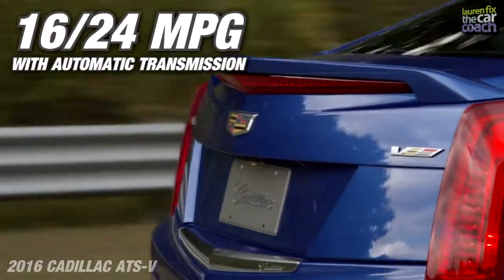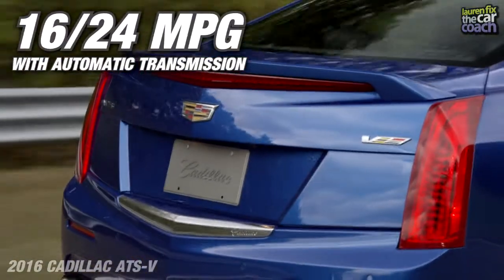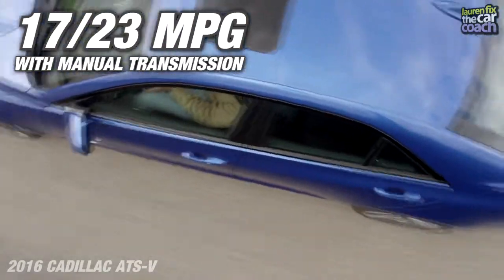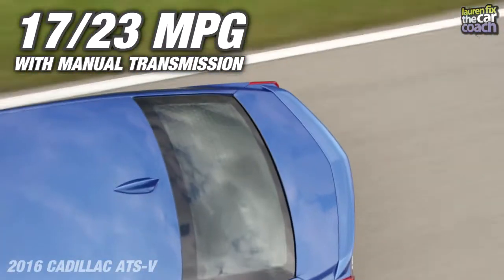The ATS-V gets 16 miles per gallon in the city and 24 on the highway with an automatic transmission, and 17 in the city and 23 on the highway with a manual transmission.